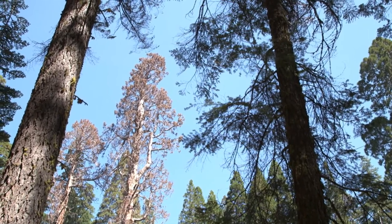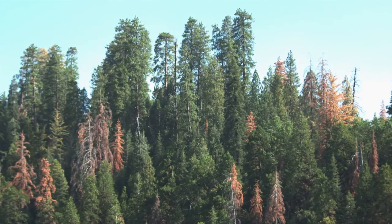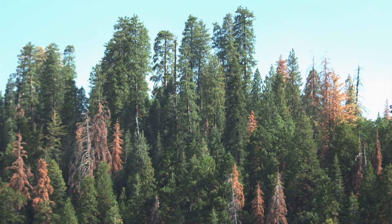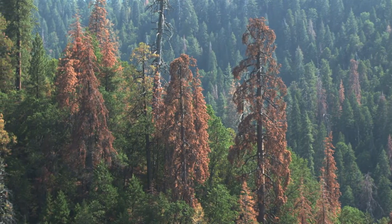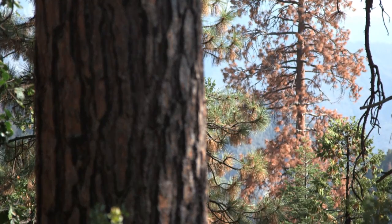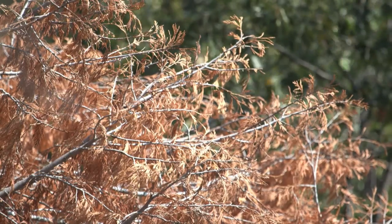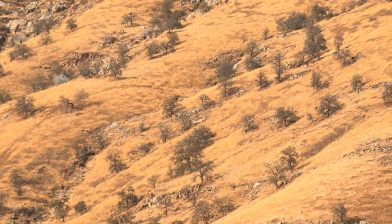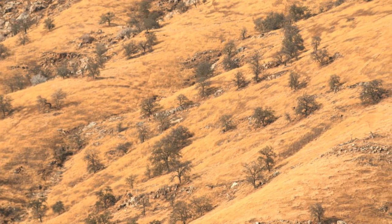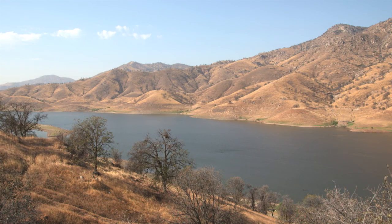Only a handful of the park's sequoias have perished during the drought. But according to the U.S. Forest Service, more than six million trees of other species in the Sierra Nevada mountain range have died. We're seeing firs, pines, incense cedars, and oaks all dying at a rate we've never seen before — even during the 1977 drought in California, we didn't see this many trees dying.